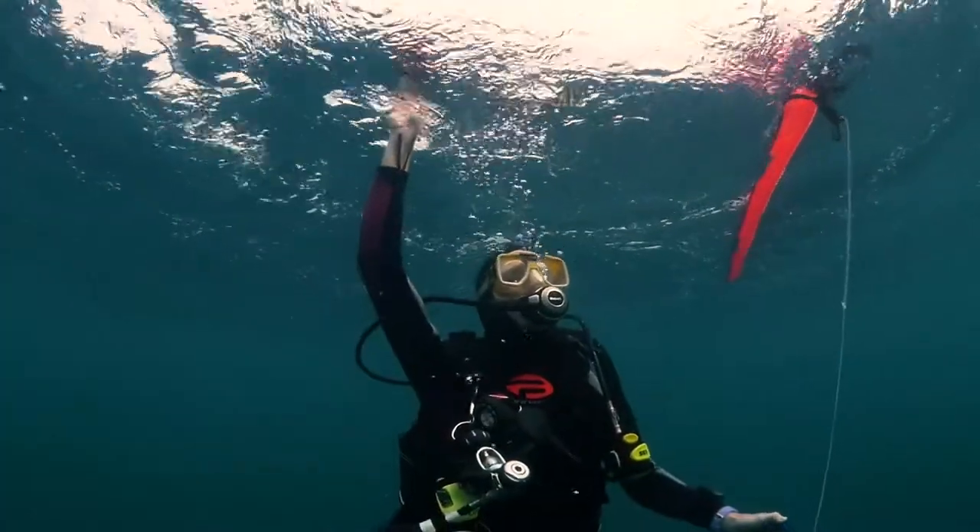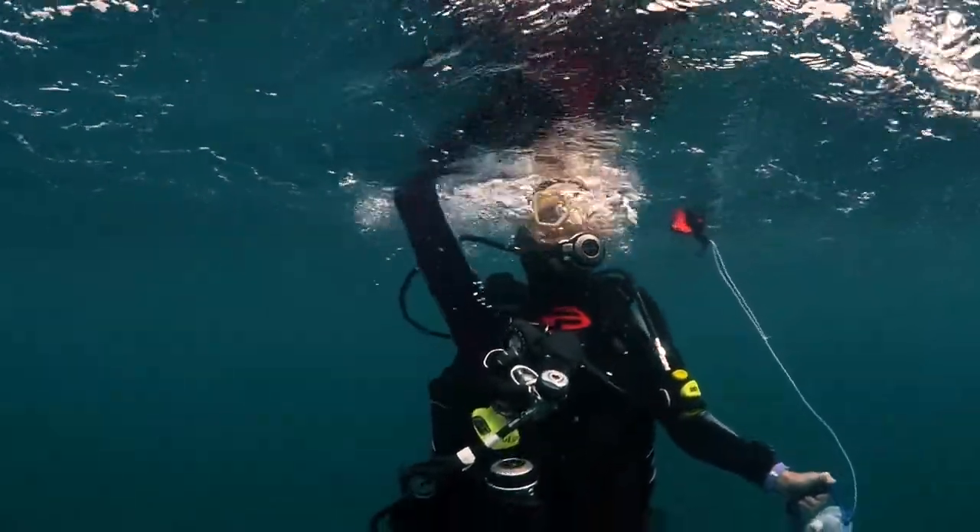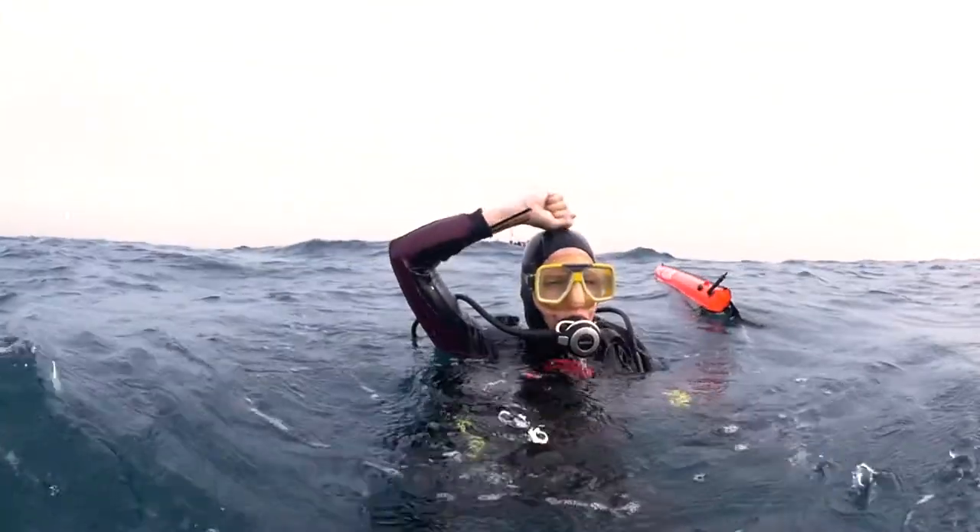As we finish our dive to Gray's Reef, we return to the surface. Once again, we see only water. Or do we? Our work is important because it reveals the invisible fabric of nature.